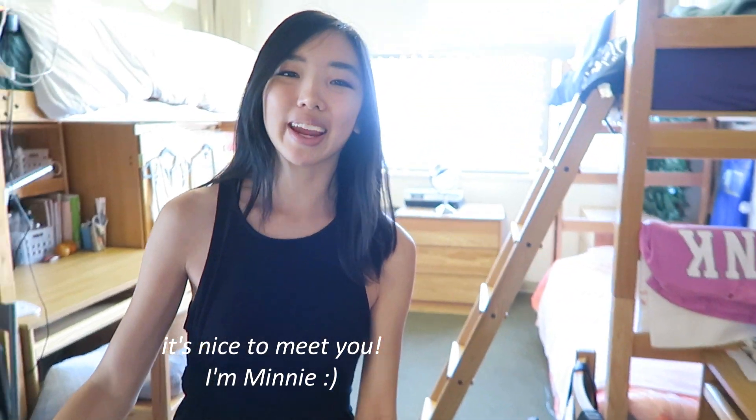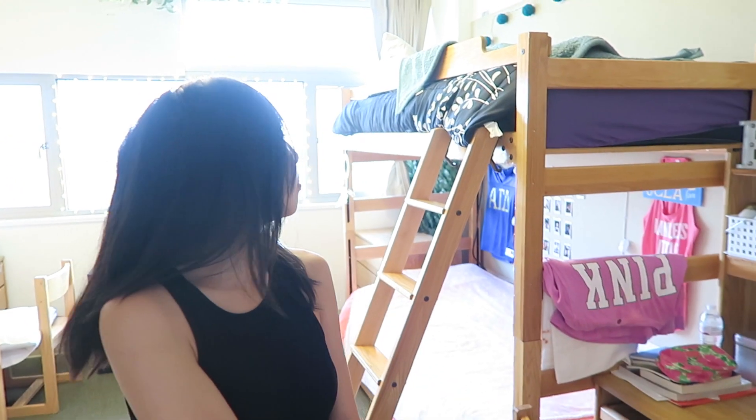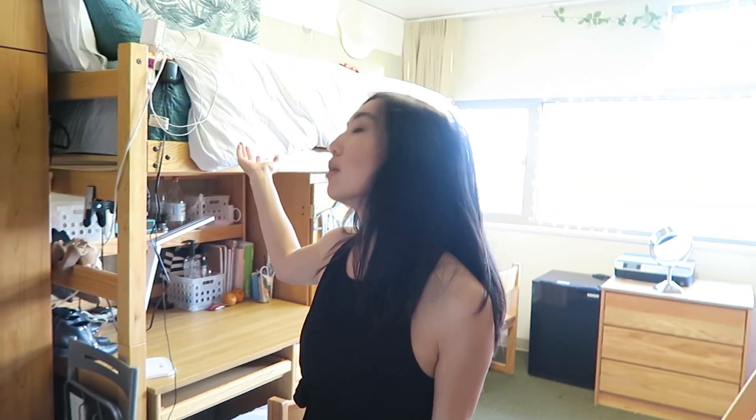Hey, welcome! So glad you can make it. Right now you're standing in a deluxe triple. You can see from my roommates' two beds — there's Evangeline's and Alicia's — and then on this side there's my desk and my bed.